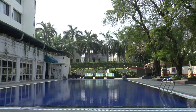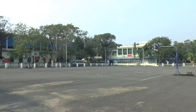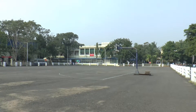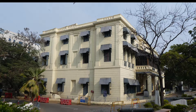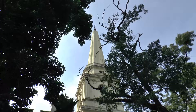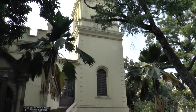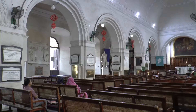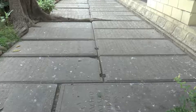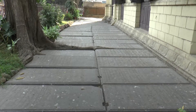We checked into our hotel in Chennai and went straight to Fort St George, where in 1639 the British East India Company built the first fort in the country. It's now the seat of government of the state of Tamil Nadu. Within the fort is St Mary's Church, the oldest Anglican church in Asia. These are the graves of the British officers who died very young, often as a result of disease.